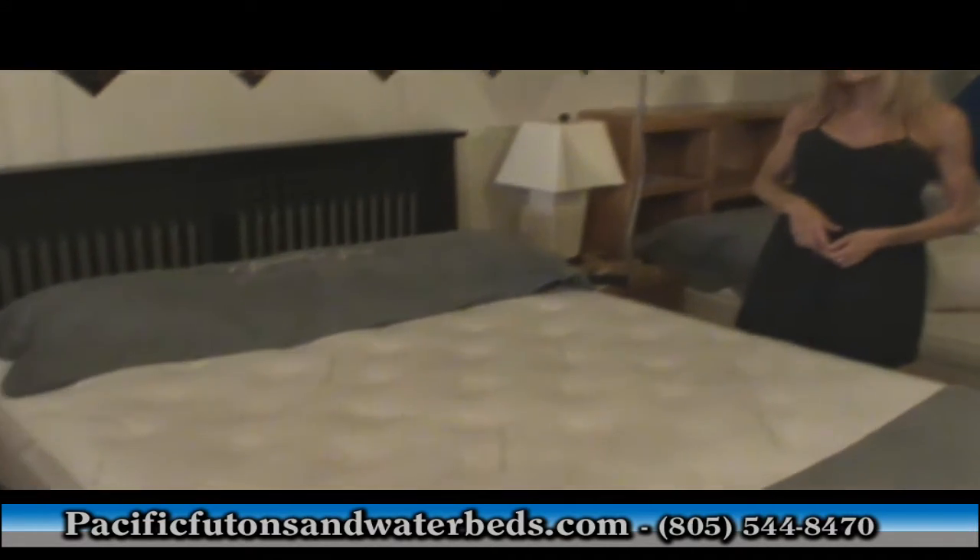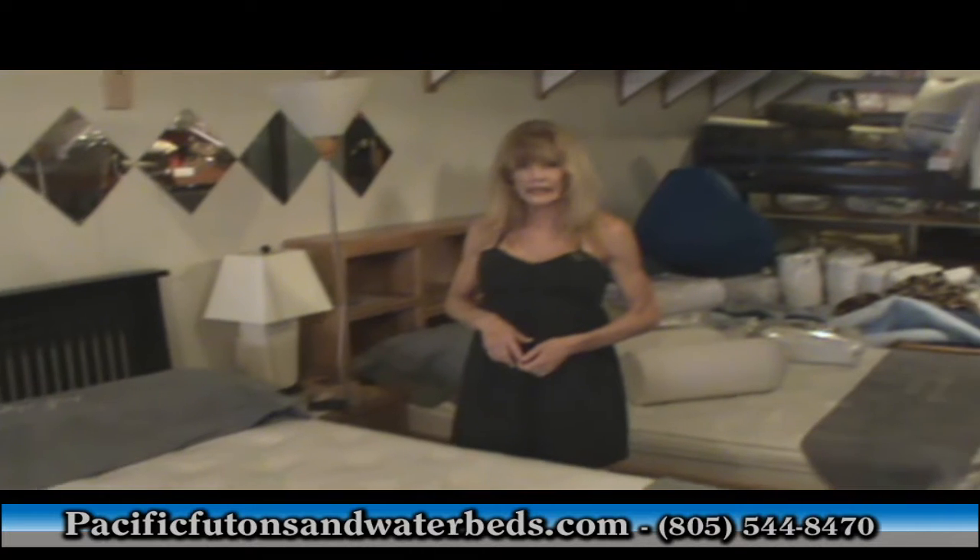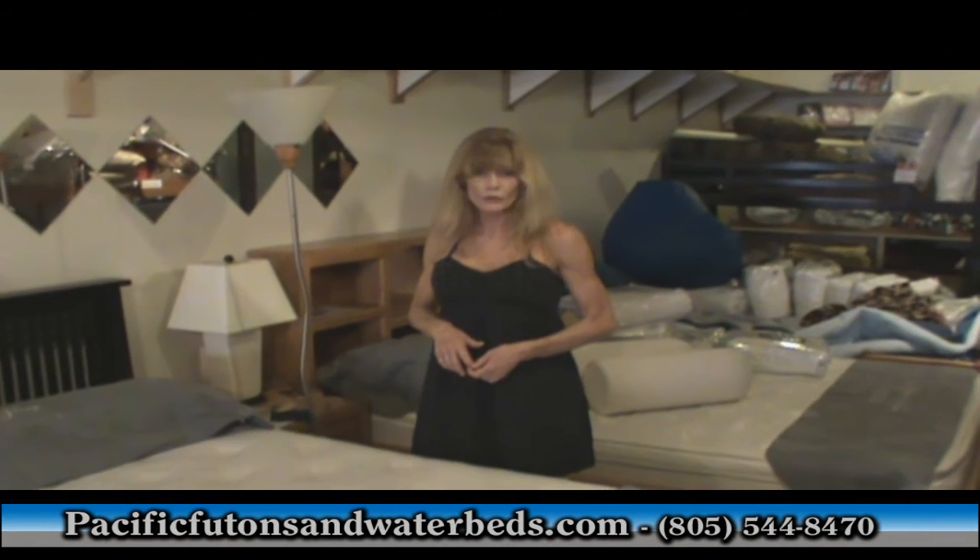It's nothing like sleeping on a waterbed. The flotation waterbed with the soft foam perimeter is so comfortable — there's no pressure points. It would be wise to come in and lay down and try many different varieties of water mattresses: different depths, sizes, and different amounts of motion.